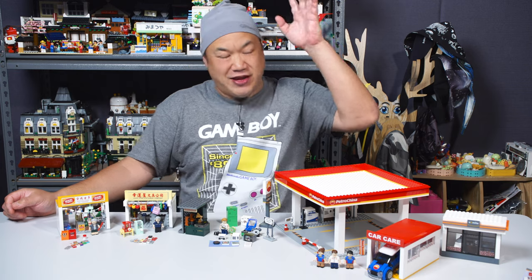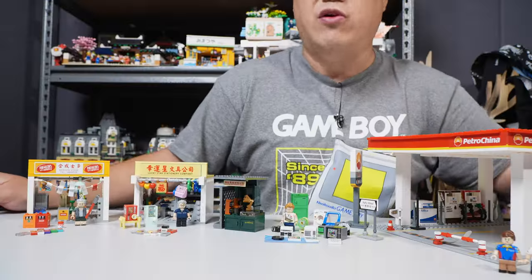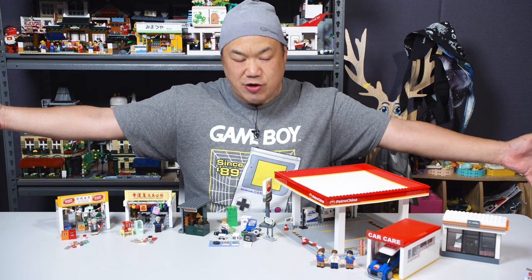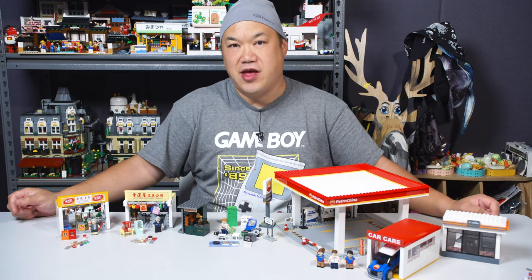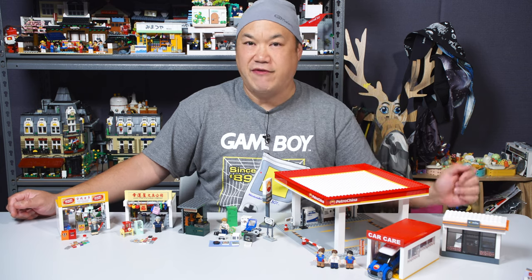Anyway, welcome back to Breaking at Scotty. I'm Scotty. How are you? Where I review alternative bricks. I'm going to go a little bit smaller scale again. I'm going to do a brand that I've been reviewing for a very long time that I've kind of been neglecting.